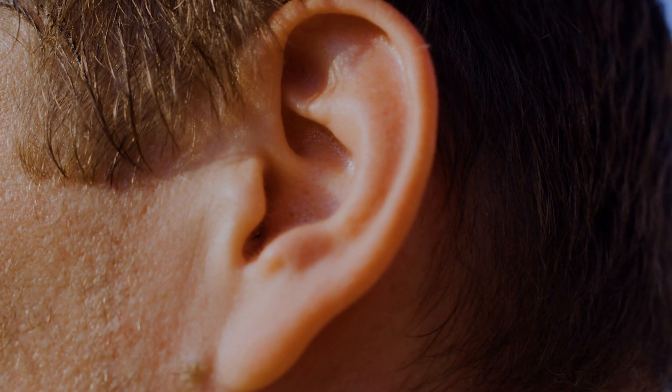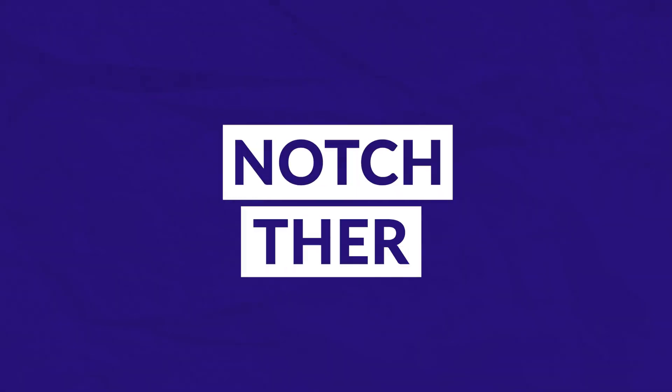Tinnitus can be loud, stressful, and hard to deal with. And if you're currently looking for tinnitus treatment solutions, you may have come across a type of sound therapy called notch therapy.